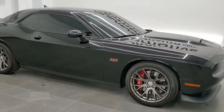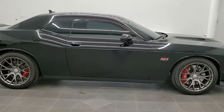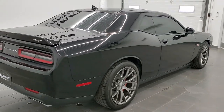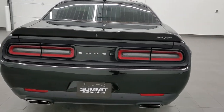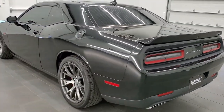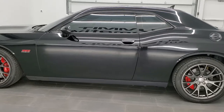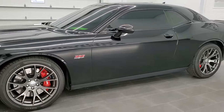This is stock number 11462Z. We are here at Summit Automotive in Fond du Lac, Wisconsin, your new and used sports car and Dodge Challenger headquarters. Today we are checking out this super clean 2015 Dodge Challenger SRT8 392 edition. This vehicle has the 6.4 liter V8 Hemi motor and it has been fully safety inspected by our service shop. It has a fresh oil and filter change, all the fluids have been checked and topped off, and this car is 100% ready to go.